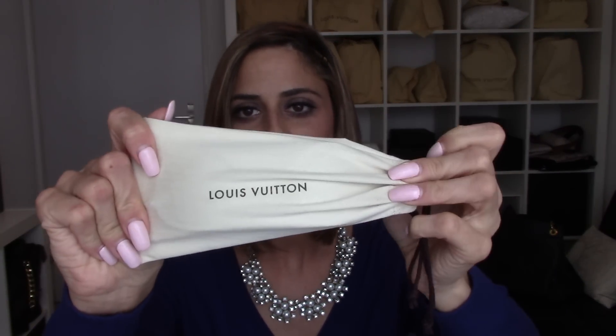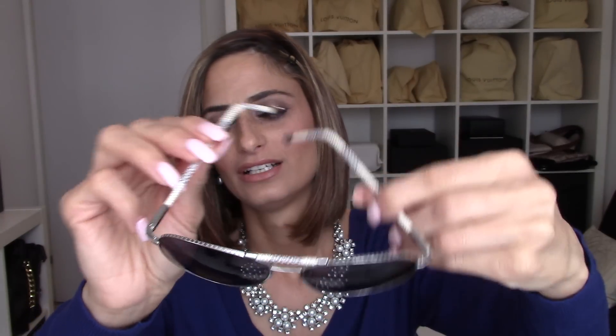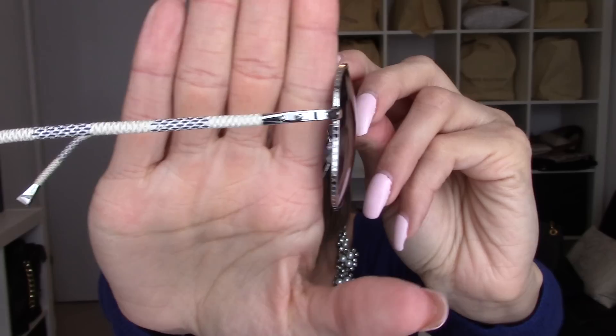The next item is these Louis Vuitton sunglasses — the Conspiration Pilote in Denim Azure. Here's how they look, and here's how they look on me. I know my face is quite petite so sunglasses always look big on me, but it's really important to protect your eyes, and I think they look quite okay on me.